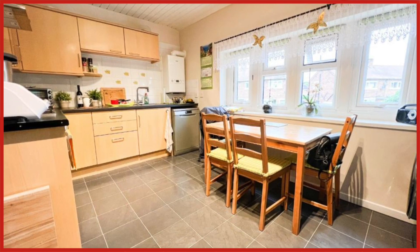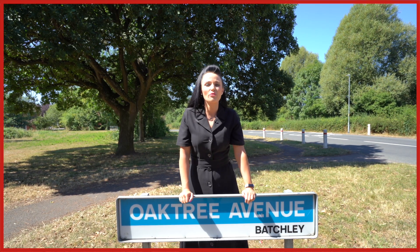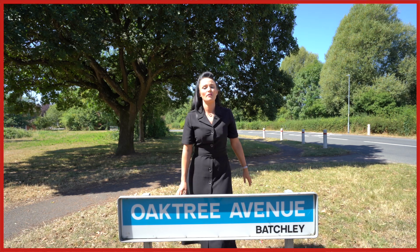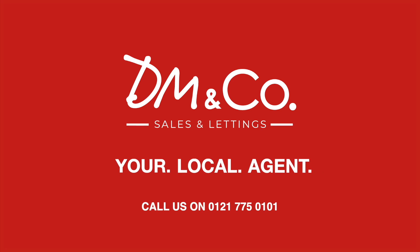This is in a really lovely, quiet, accessible part of Redditch. This is just one of my top three investment opportunities of the week. For further information on the other two, click the link in the description and I look forward to hearing from you soon.